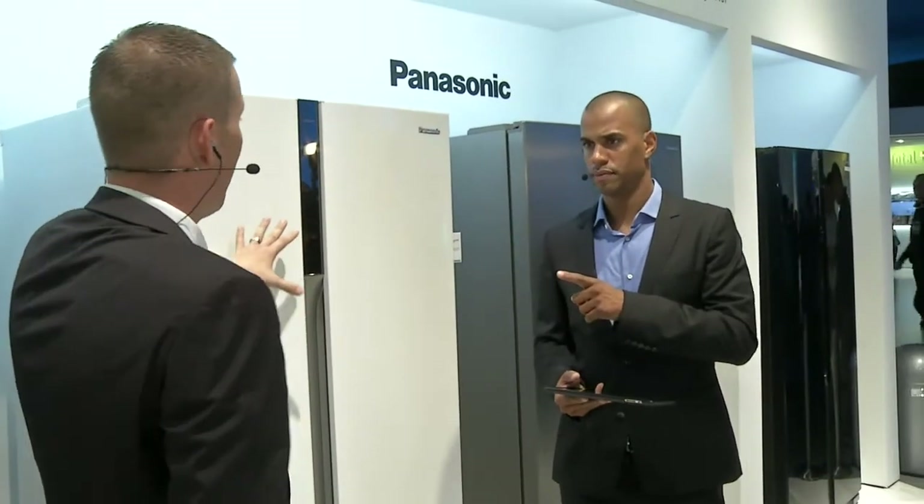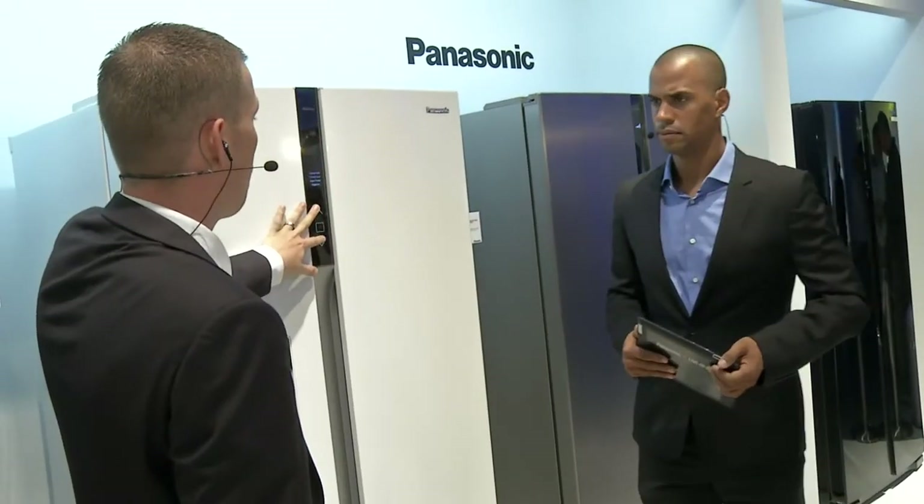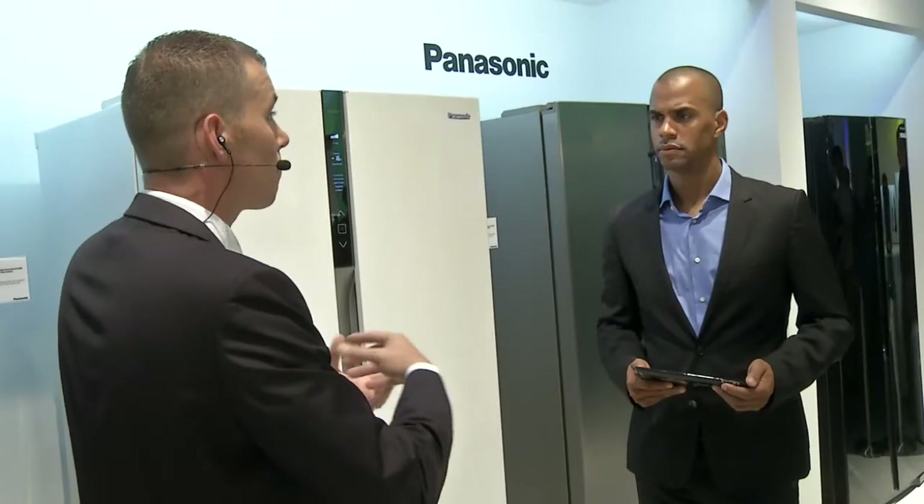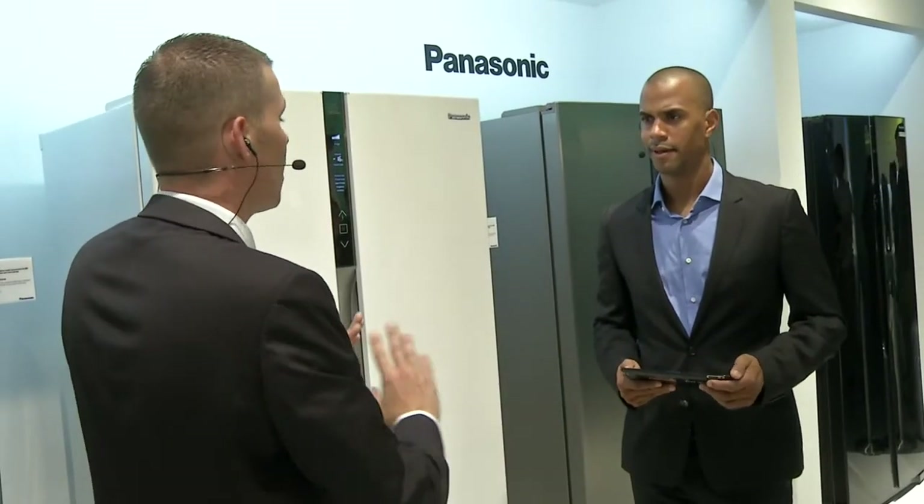You also have a holiday function. Yeah, we have a holiday and an eco mode here. And what these will actually do is detect the correct settings for you. It will know your awake temperature at the ideal power settings to ensure that it lasts as long as possible.